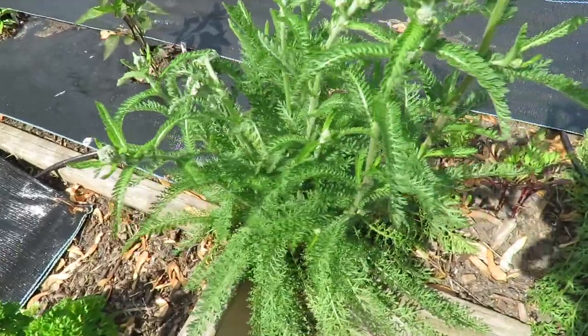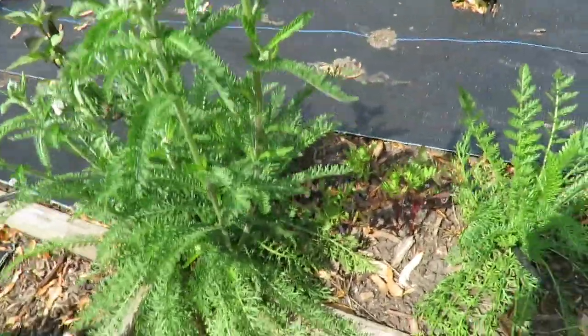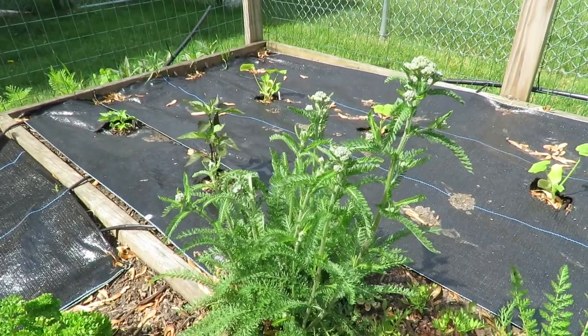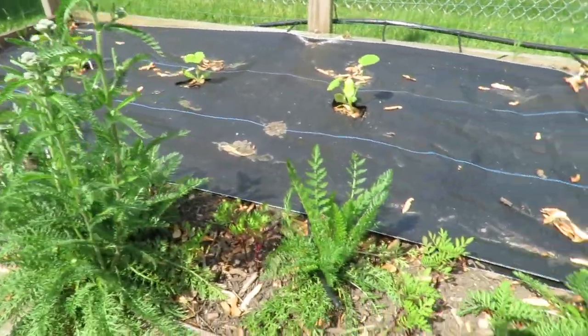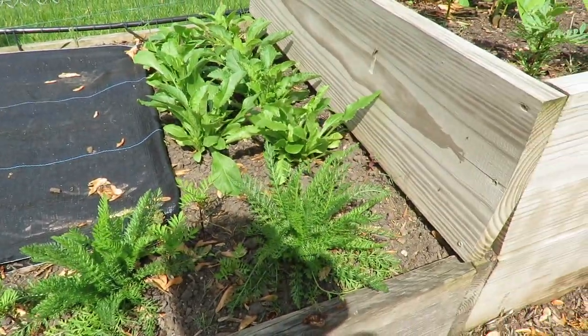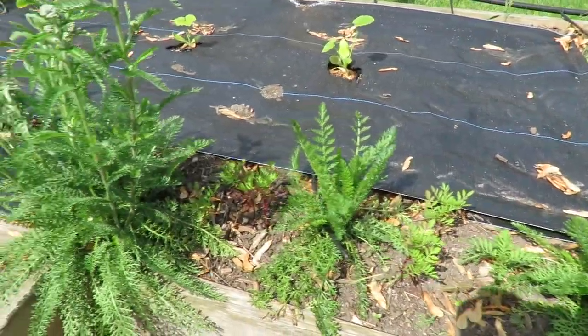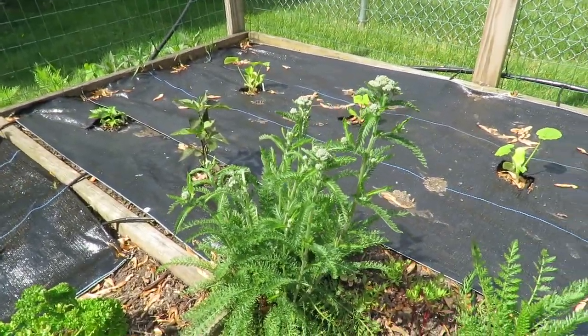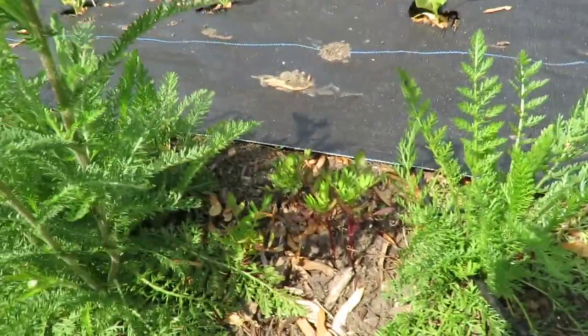This is my yarrow. Now this is the second year yarrow and I'm finally getting flowers. And all of these here are first year yarrow, so I can't wait to see the flowers. And more marigolds in between.